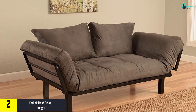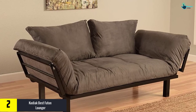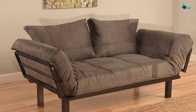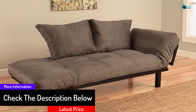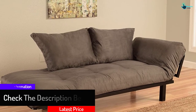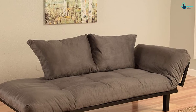At number 2 we have the Kodiak Best Futon Lounger. A futon experience is enhanced by its mattress, which directly increases comfort. This is just a mattress for your existing futon frame. Having a proper, cozy mattress is key, and if your current one is worn out, this is a great replacement — it also includes two cushions in the package.